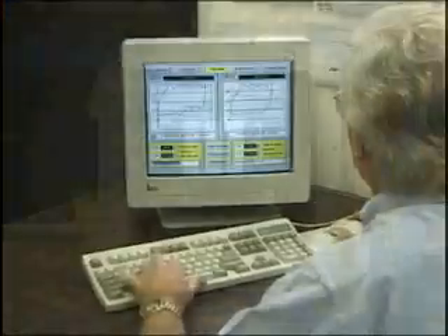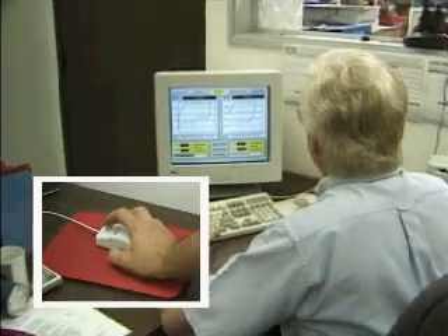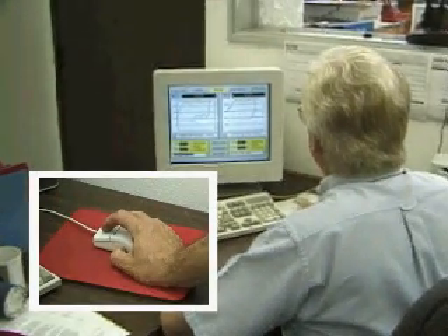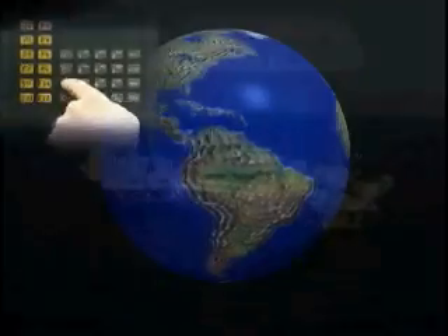Logging on to your hydraulic rod pumping unit is as easy as the touch of a button or the click of a mouse. Windows software for desktops and handheld PCs puts you in complete control of your equipment from anywhere in the world.